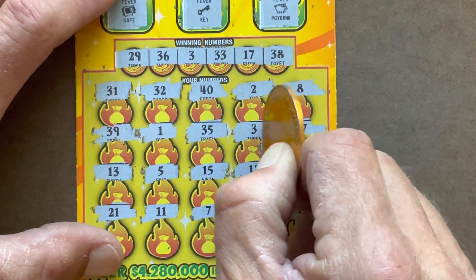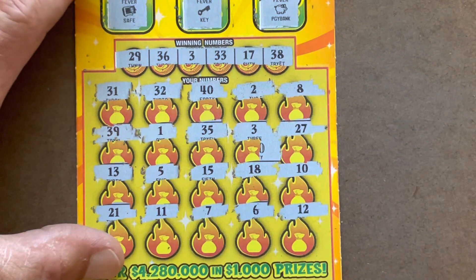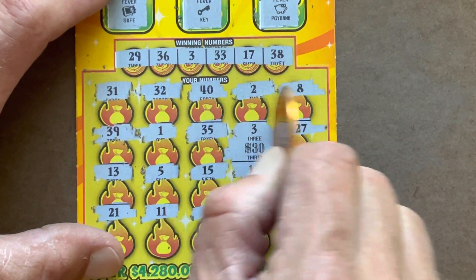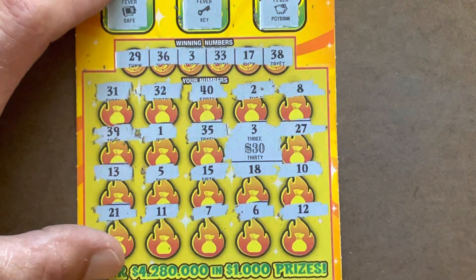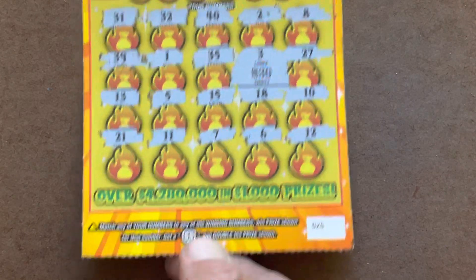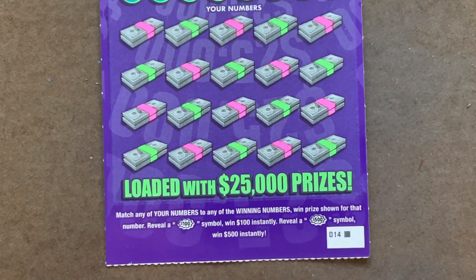Oh, we got some money — nice! What do we got? $30! Whoa, nice. I wasn't expecting that. Ticket 25, very nice. We've at least broke even and we've got one of these to scratch.